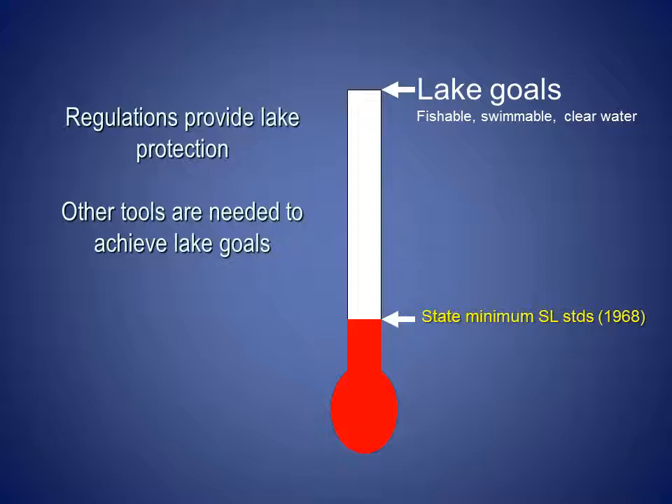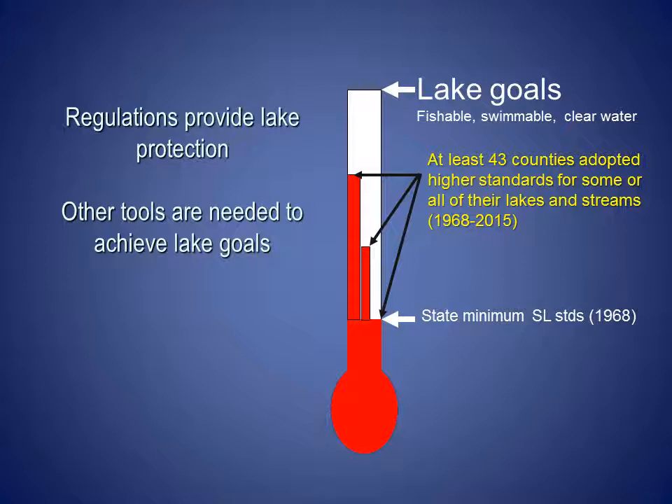In 1968, based on the Water Resource Act passed by the Wisconsin legislature, the state of Wisconsin set minimum shoreland zoning standards. Counties were allowed to adopt higher standards if they chose. From 1968 to 2015, at least 43 counties adopted higher shoreland zoning standards for some or all of their lakes and streams. Counties typically adopted higher standards for the lakes and streams most sensitive to development, like small lakes and trout streams, while keeping the state minimum standards for their large lakes and flowages.